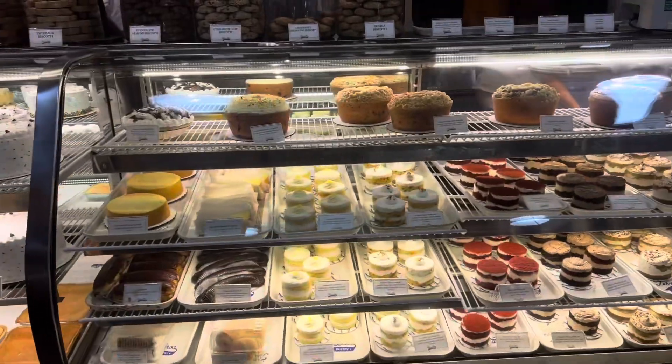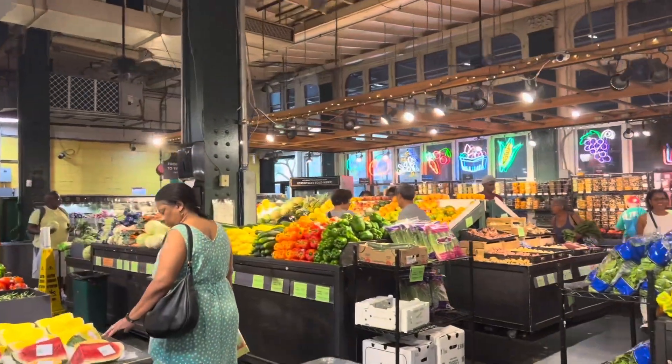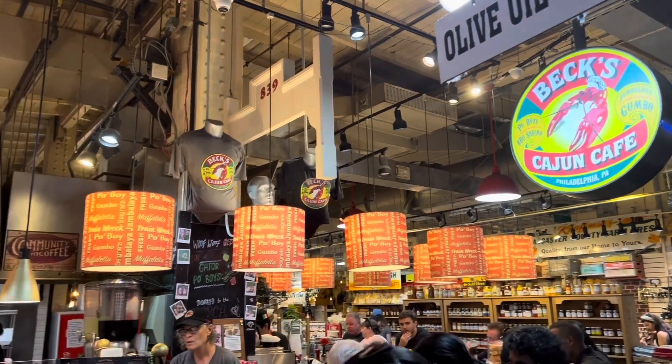Reading Terminal is just a great place to walk around whether you're here by yourself or with friends or family. You can get fresh produce, food to grab and go, and they do have in-house dining areas as well.